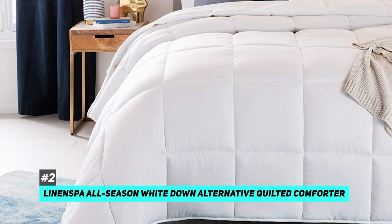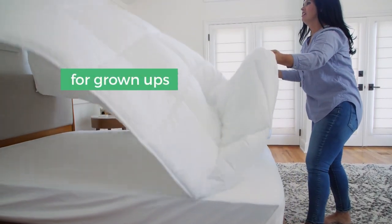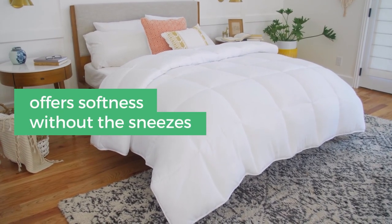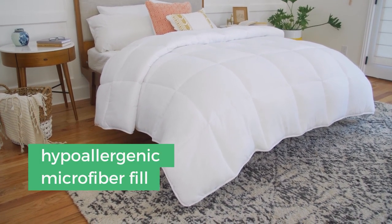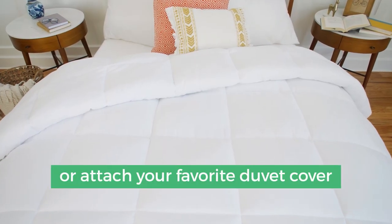Next up, we have the best down alternative comforter: the Linen Spa All-Season White Down Alternative Quilted Comforter. This can be used as a comforter or a duvet insert — it has corner tabs, which is great for duvet use. Inside you'll find soft all-season microfiber that gives you the benefits of down without the smell, high cost, or sharp quills. You can simply pop it into your washing machine to air dry it — no dry cleaning needed.